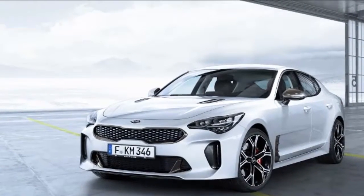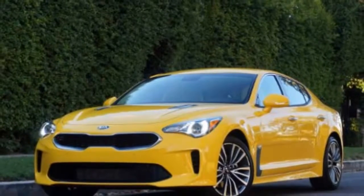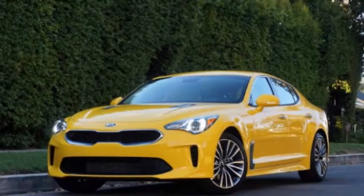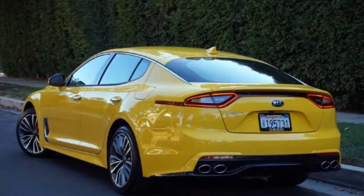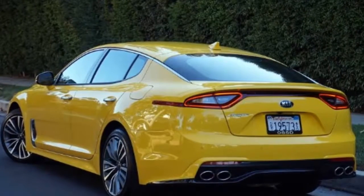At launch, it will be available with a 255-horsepower four-cylinder or a 3.3-liter biturbo V6 with some 365 ponies on tap. It's also extremely spacious, with a longer wheelbase than competitors like the Lexus GS and even the Infiniti Q50.